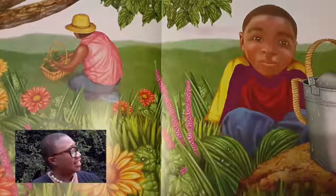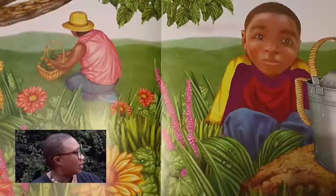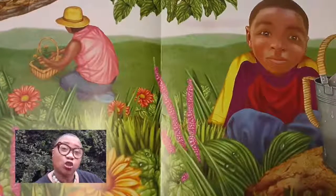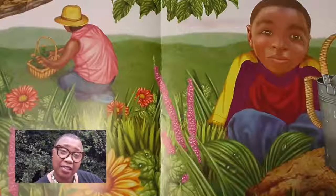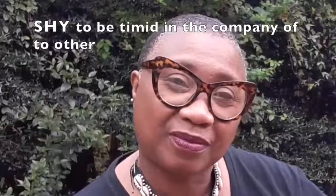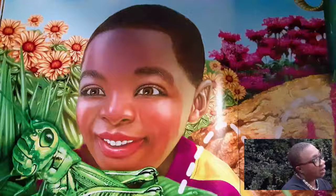Ben was sitting by the garden and he was sad and shy. Do you know what the word shy means? A green grasshopper came hopping by.